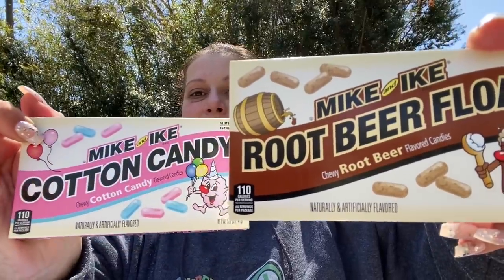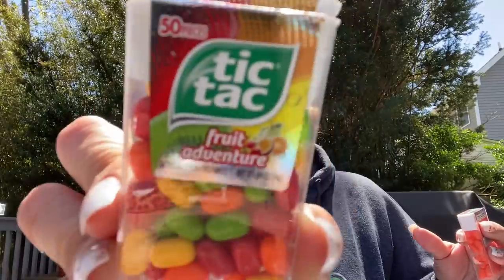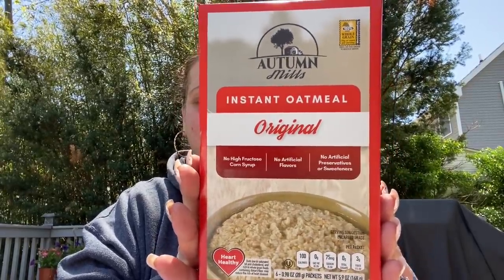Then I saw everybody holding these and they looked intriguing — they're not for me, I'm putting them in friend mail. Two different types of Mike and Ikes: root beer float and cotton candy. Next I found tic-tacs — got the fruit adventure variety which I don't recall seeing, and one orange. Then they had Autumn Mills Instant Oatmeal Original, six packs, made in Canada. And that's it on food and drinks.